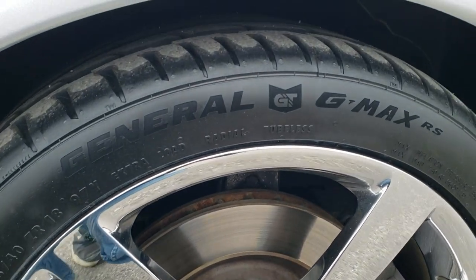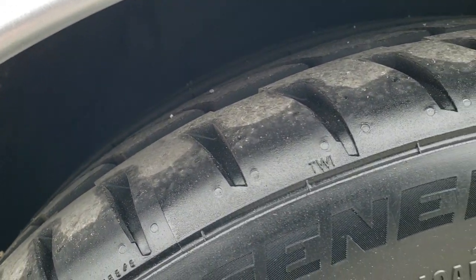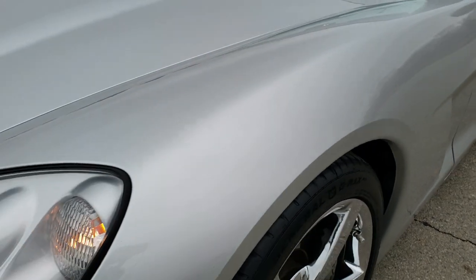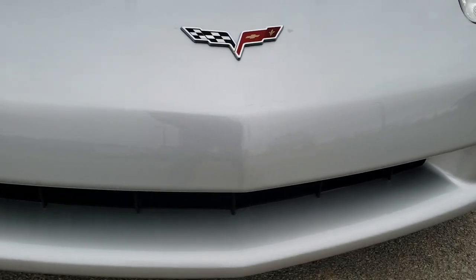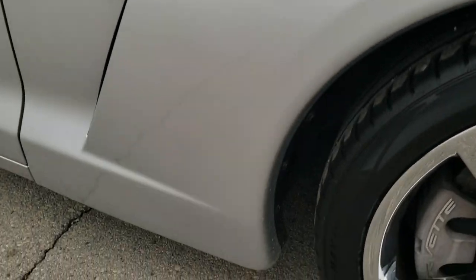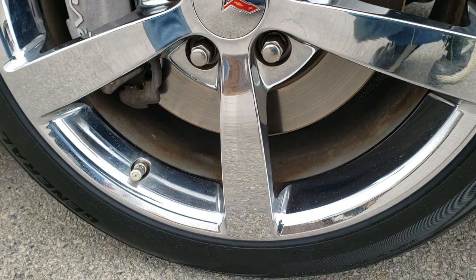There are chromed alloy rims with General G-Max 245-40 ZR18 tires. These tires look brand new on the front. No scuffs or scrapes on that rim. The front fender is in excellent shape. It does have the HID headlamps and the factory fog lights. The front bumper is in nice condition — I didn't see any dents or cracks on it. The hood is in nice shape as well. The passenger side front fender had no dents, dings, or scrapes, and the passenger side rim is in excellent condition as well.